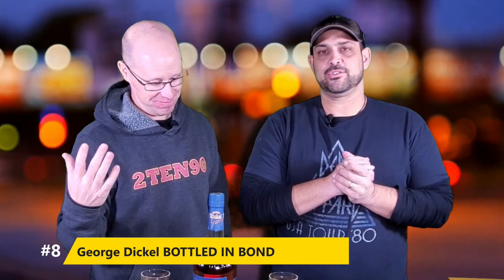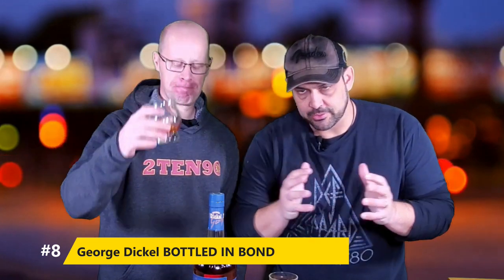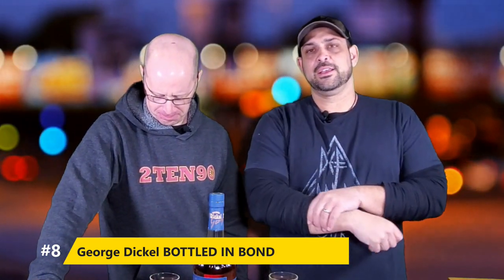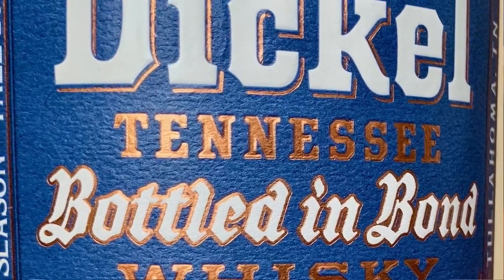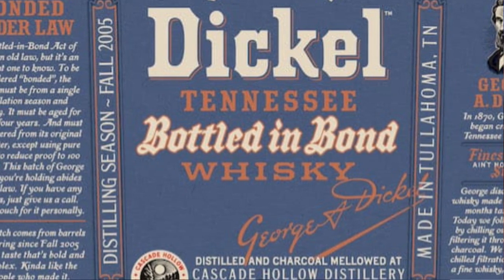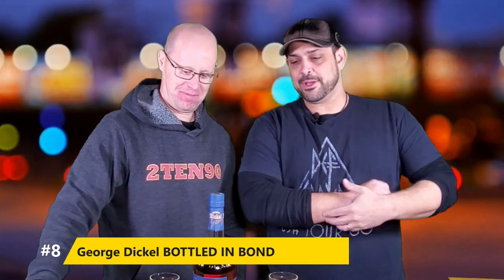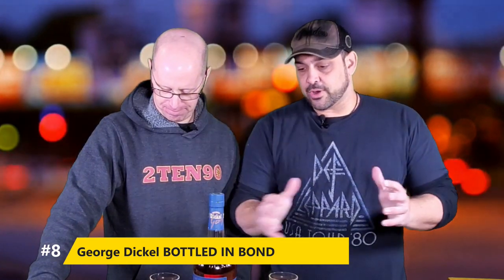Number 8: when you think of Tennessee whiskey, you think of Jack Daniels — but George Dickel has some really nice charcoal-filtered whiskey, and they are the second-largest in Tennessee under Jack. This is an 11-year bottled in bond that comes out for around $45, and tastes absolutely fantastic. If you can find it and it's not marked up — unfortunately I've seen them upwards of $85. Great flavor: dark cherry, maple, and oak. Beautiful pour. I picked up a couple because I found a very honest liquor store. There are a few out there. I absolutely love the George Dickel Bottled in Bond.